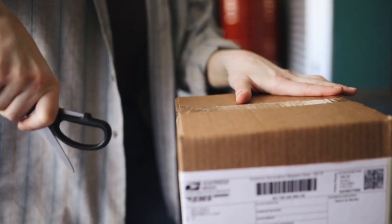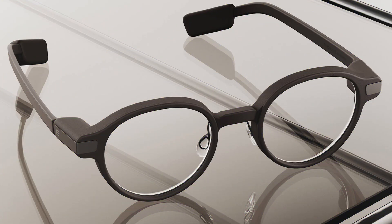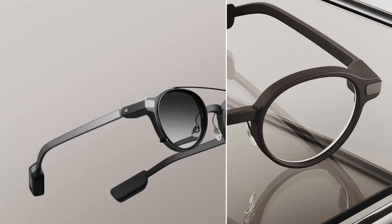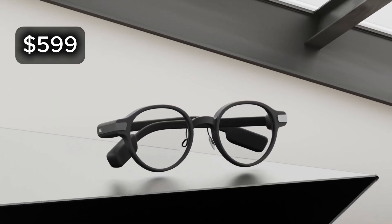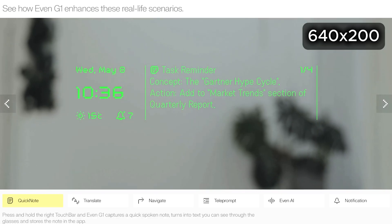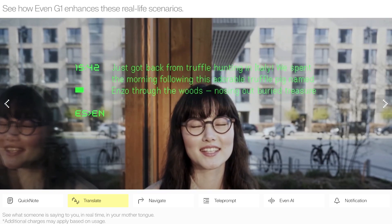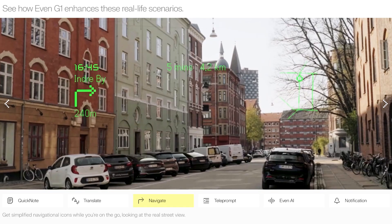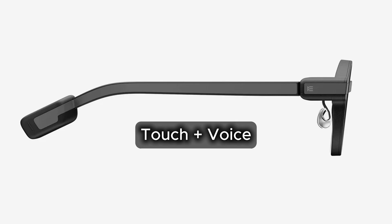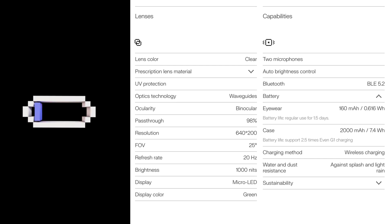Back to something you can actually buy already: the Even Realities G1. For those who want a clean everyday frame with a real heads-up display and mic, instead of a camera and speakers — which it doesn't have — these might be the ones. They also work with Mantra OS. The price starts at $599, and prescription lenses are available. There are two versions — the A and B model — which just look different; specs are the same. The micro-LEDs paint a crisp green 640x200 readout in both eyes with a 25-degree field of view and up to 1000 nits of brightness, perfect for widgets like Quick Note, turn-by-turn navigation, and on-glass telepromptering. A touch bar on the right temple plus voice input drives the on-device AI called Even AI. The frame weighs roughly 43 grams, is splash resistant, and the battery lasts about a day and a half.